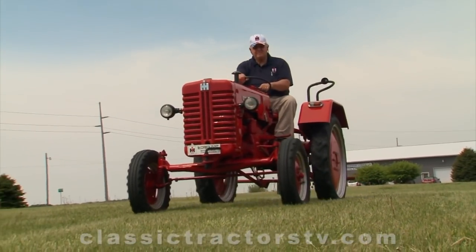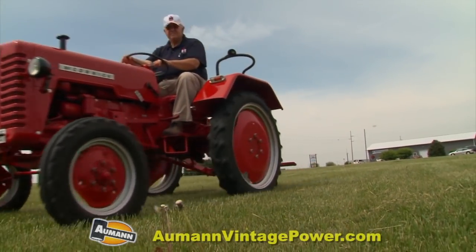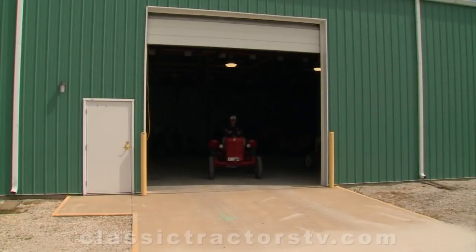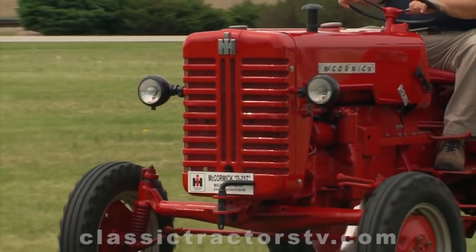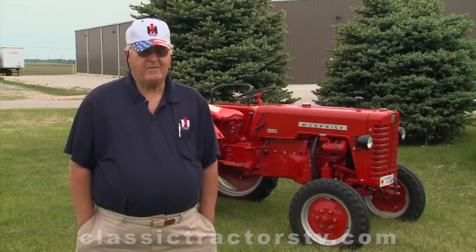It looked a little rough, but it ran good. A friend of mine took a lot of time and restored it, and that's the way it looks today. One thing I really like about it, it always starts. It's just a fun tractor to create good conversation, and I've got a lot of fond memories of that trip over there and made some new friends.